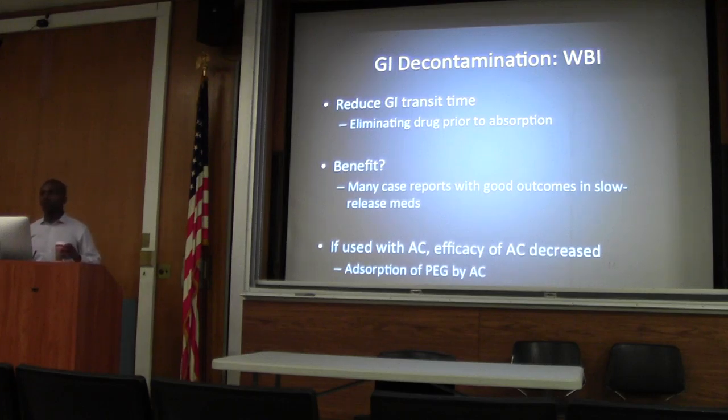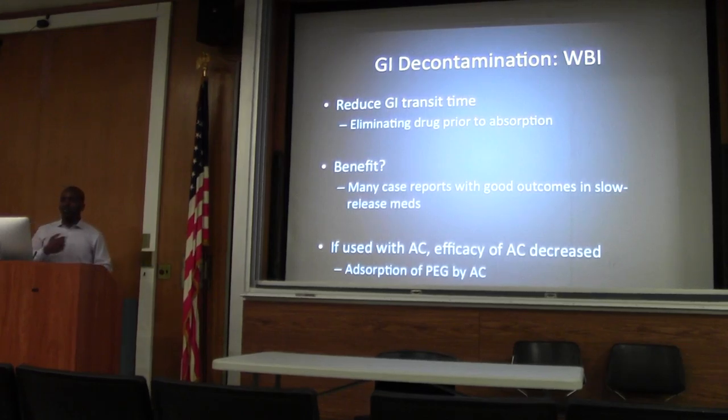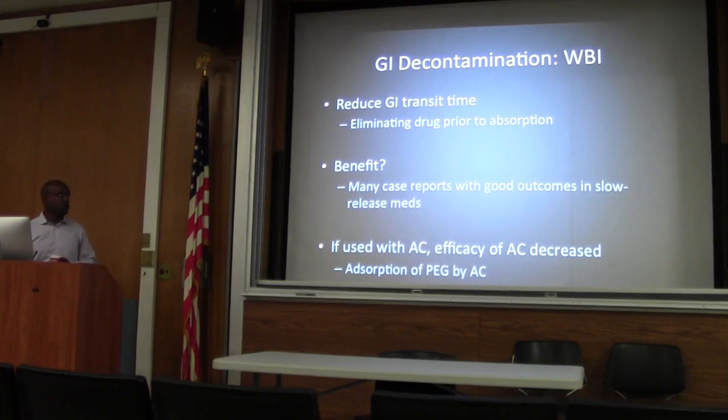The duration of whole bowel irrigation is until the rectal effluent runs clear. This patient had 24 hours of whole bowel irrigation, which is pretty long and very unusual — it usually doesn't last more than a couple of hours before everything starts to run clear. It increases the elimination of the drug by increasing GI transit time. Again, not much benefit shown that it works.